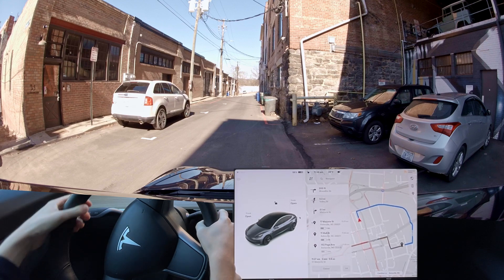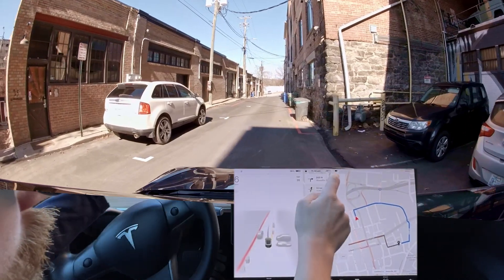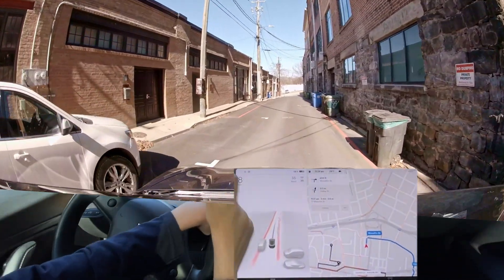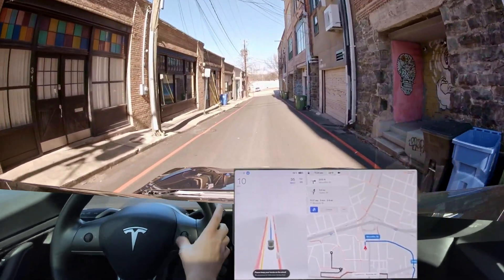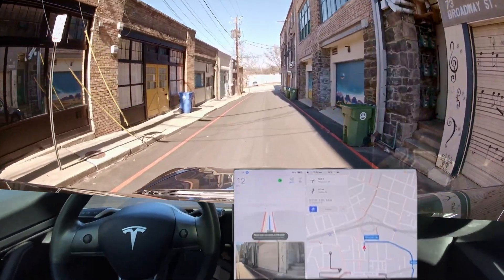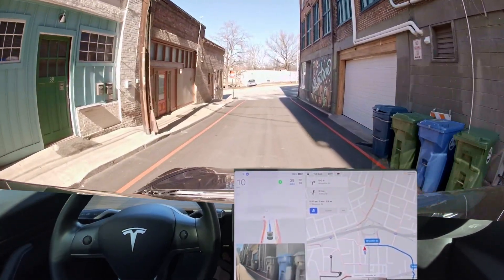Hey everyone, we are back to do our downtown Asheville test. We have our waypoint set so we're on our way. First thing is a blind right turn — if you're new, watch for that blind left turn.